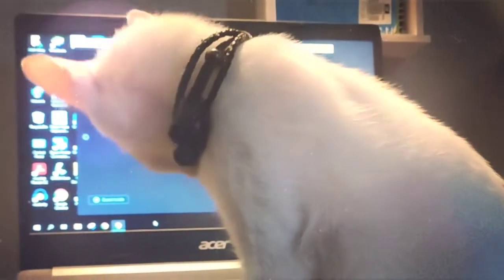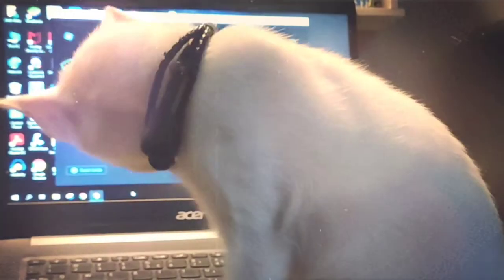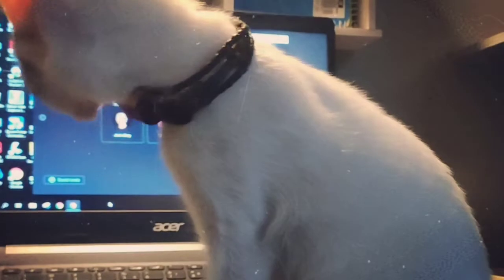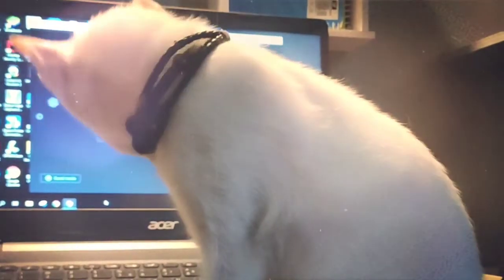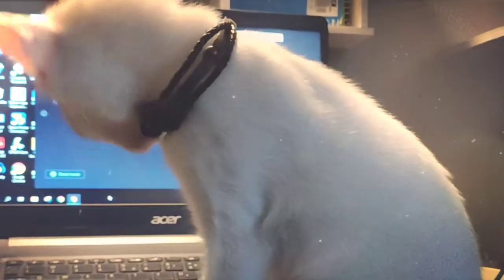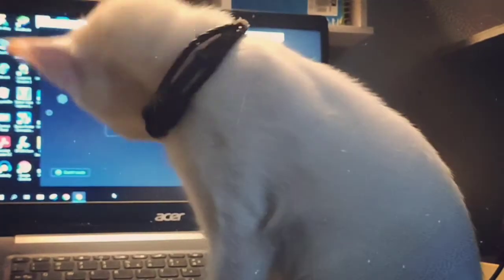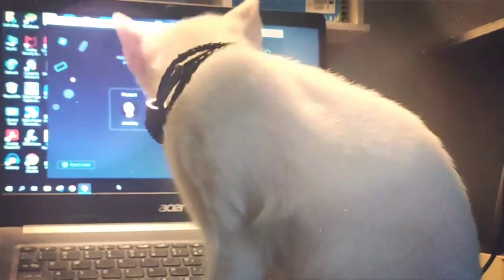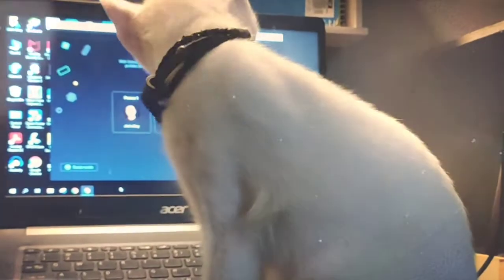Mutual grooming expresses the friendly relationship between cats. It also helps cats get grooming attention to hard-to-reach areas of the body, usually the back of the head and neck regions. However, mutual grooming is more of a social activity than a hygienic one. Grooming another cat expresses comfort, companionship, and even love.